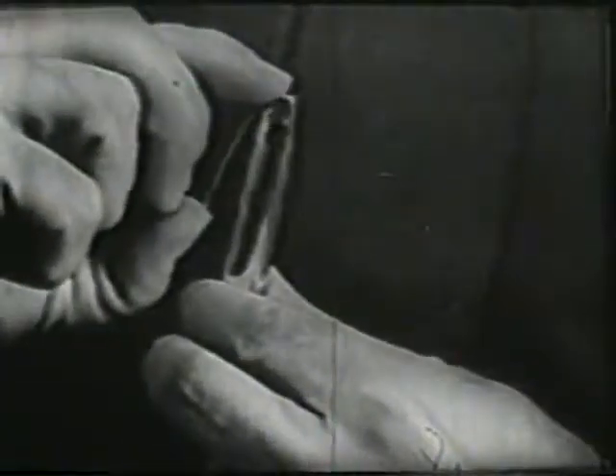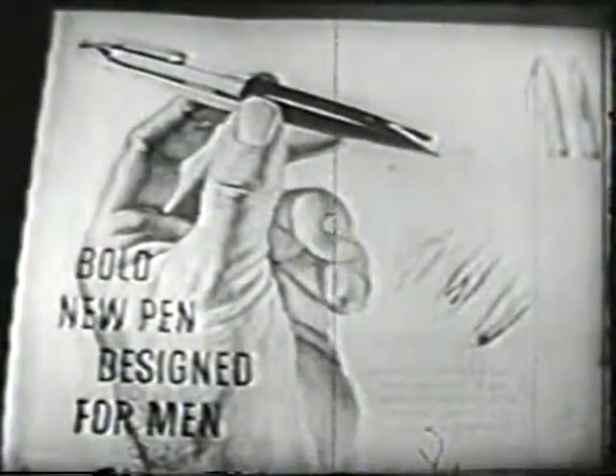Yes, sir. From PFM's lost-proof clip to the way it rides free and easy in a man's pocket, it's every inch a man's pen.